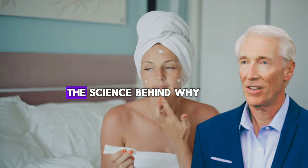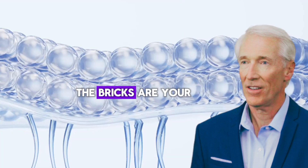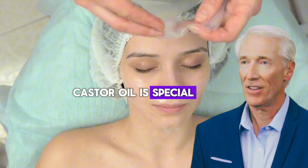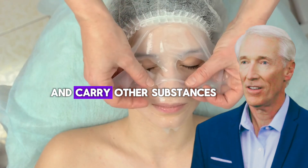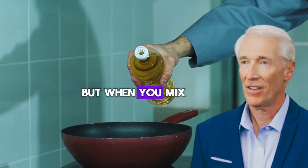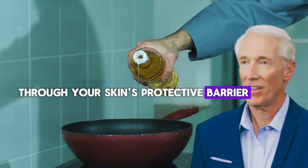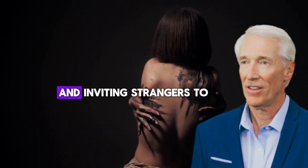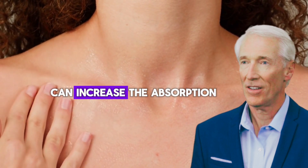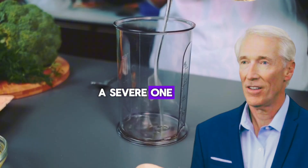Let me explain the science behind why these combinations are dangerous. Your skin is like a brick wall — the bricks are your skin cells, and the mortar is natural oils and proteins that hold everything together. Castor oil is special because it can slip between those bricks and carry other substances with it. This is usually good — it's why castor oil helps moisturizers work better. But when you mix castor oil with harsh chemicals, you're giving those chemicals a free pass through your skin's protective barrier. According to research from Johns Hopkins, skin penetration enhancers like castor oil can increase the absorption of other chemicals by up to 1,000%. That means a mild irritant becomes a severe one when mixed with castor oil.